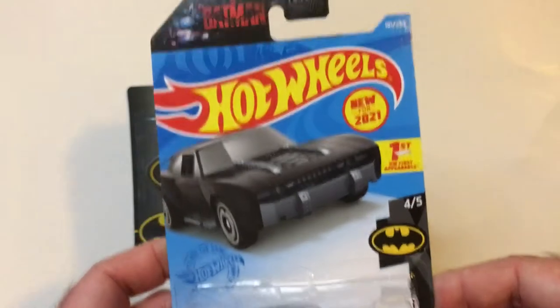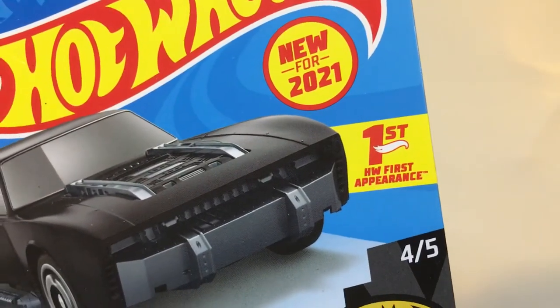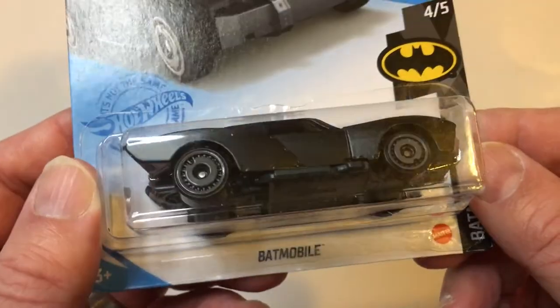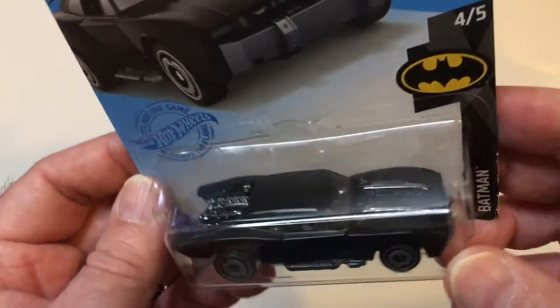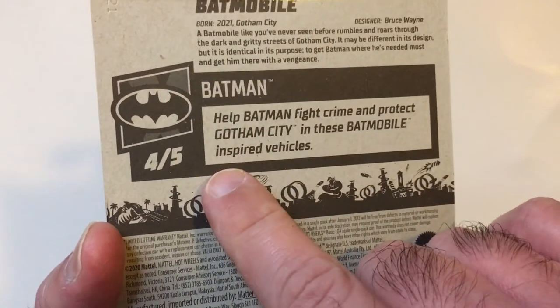This Batmobile is at Dollar Tree. Is this from the new movie? I don't really know — I've never seen this Batmobile before, but those look pretty cool. I like the muscle car look. It's a four out of five inspired vehicles.